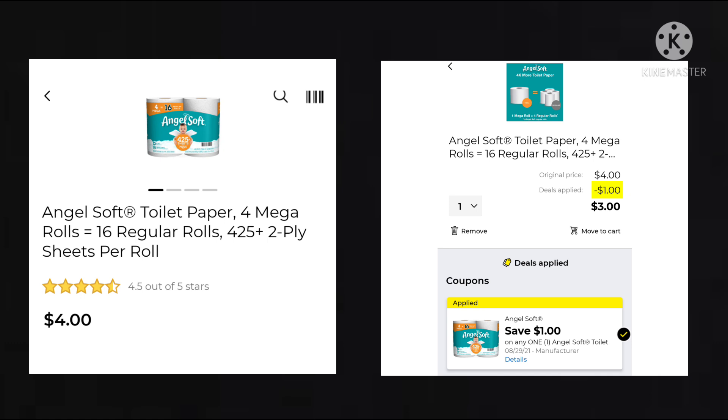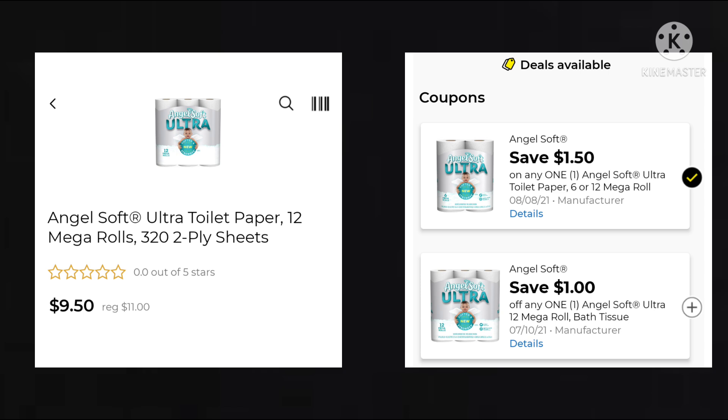Our first deal is on the Angel Soft Mega Rolls. It is $4. We have $1 digital, making your final cost just $3. We also got $1.50 off for the 6 or 12 Mega Rolls. The 12 Mega Rolls are $11, so your final cost would be $9.50. Just make sure you don't have that $1 coupon clipped because most likely the $1 one is going to come off instead of the $1.50. Usually the lower value coupon comes off first, but if you have them both clipped, you can absolutely get both.